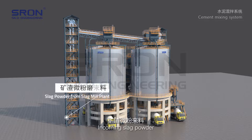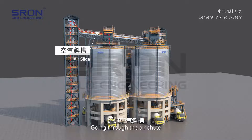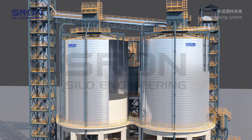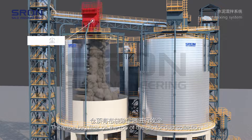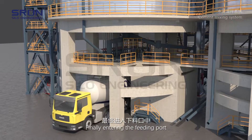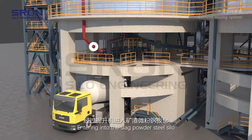Incoming slag powder is conveyed by elevator, going through the air chute and entering the slag powder steel silo. There is a bag filter on the top of the silo for dust collection, finally entering the feeding port and completing the discharge of material from the steel silo.